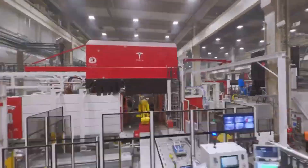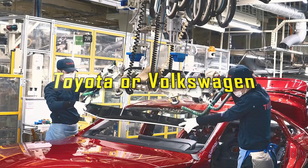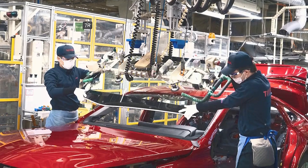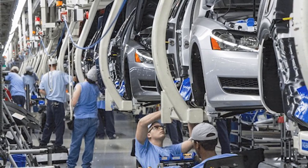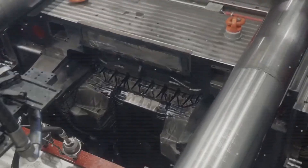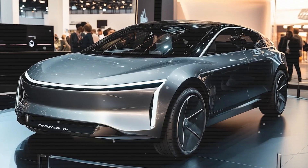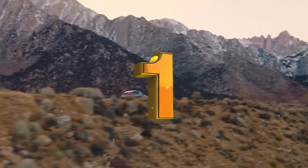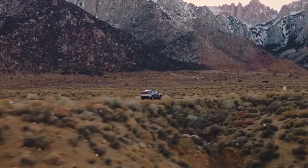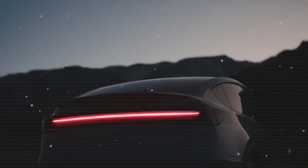What makes the interior permanent magnet synchronous reluctance motor so special? Higher efficiency. Tesla's new interior permanent magnet synchronous reluctance motor represents a significant leap in electric vehicle technology. One of the key improvements is higher efficiency, which directly translates to better energy use, increased range, and improved overall vehicle performance.